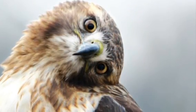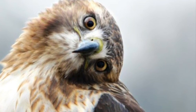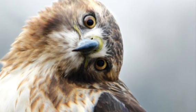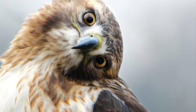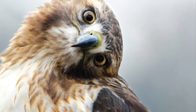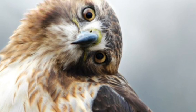Our first patient for this week's update is Swainson's Hawk 8124. This patient presented to us from Victor, Idaho for torticollis. Torticollis is a fancy word for saying that they have a head tilt. Head tilts can be secondary to ear infections, head trauma, systemic organ dysfunction, toxin ingestion, infections, and many other reasons.